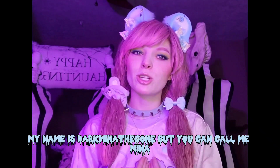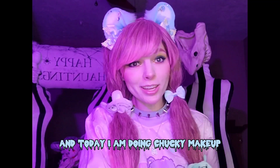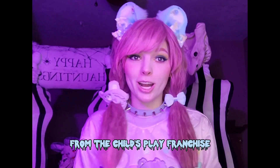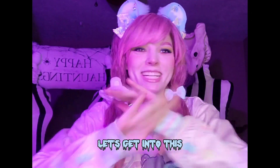Hello Darklings! My name is Dark Minna the Gone but you can call me Minna, and today I am doing Chucky makeup from the Child's Play franchise. I'm so excited! I love doing this makeup so let's go, let's get into this!